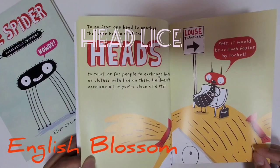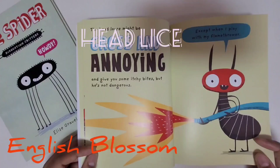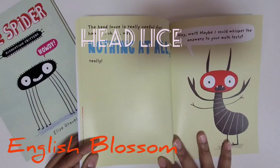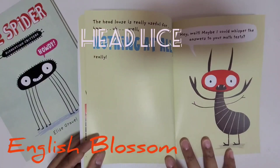Louse transport — it would be so much faster by rocket. The head louse might be gross and annoying and give you some itchy bites, but he's not dangerous. The head louse is really useful for... well, nothing at all, really. So you should not have lice on your head. Maybe I could whisper the answers to your math test.